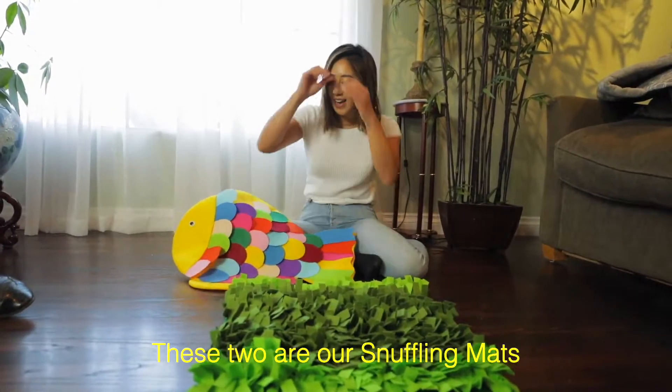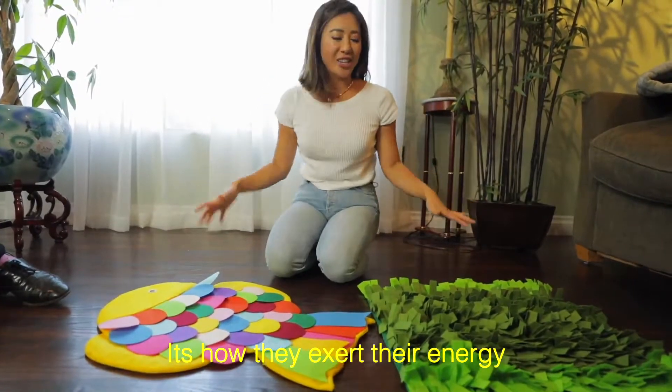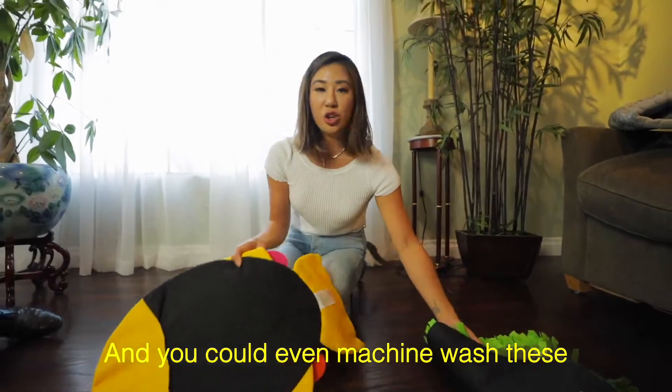These two are our snuffling mats. What you do with these is you hide treats inside — it's how they exert their energy. These have the anti-slip and you could even machine wash these.